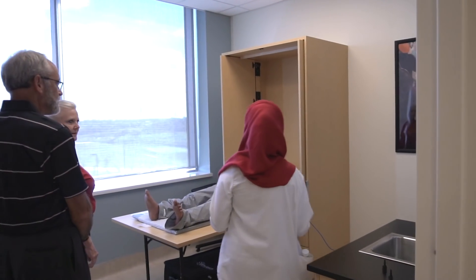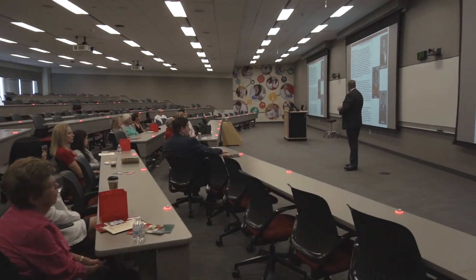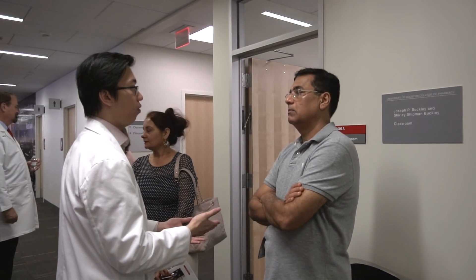This new building is absolutely amazing. Just to see how much work went into it — decades of work — and then how the state and the university system itself came through. It's really cool to see how massive this is, how nice it is, how great the facility is going to be for future generations of pharmacists.